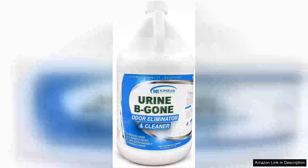Urine B-Gone is a lifesaver for pet owners dealing with stubborn odors and stains. As a professional enzyme odor eliminator, it truly lives up to its name. I have a cat who occasionally has accidents outside her litter box, and this product has been a game changer for me.